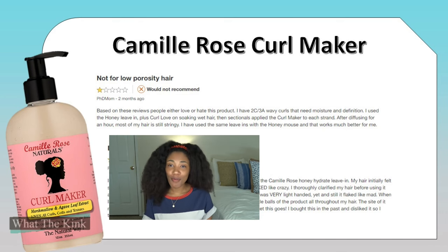Next up on the chopping block is another product I've tried before: Camille Rose Curl Maker. I thought the reviews were very interesting. The first one says 'Not for low porosity hair.' Based on the reviews, people either love or hate this product. The reviewer writes: 'I have 2C/3A wavy curls that need moisture and definition. I use the Honey Leave-In plus Curl Love on soaking wet hair, then apply the Curl Maker to each strand in sections. After diffusing for an hour, most of my hair is still stringy. The Honey Mousse works much better for me.'